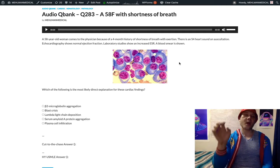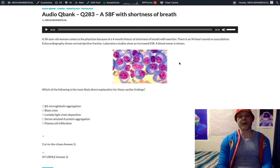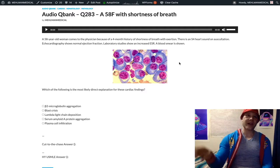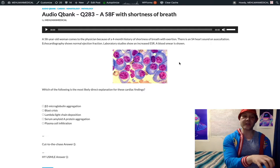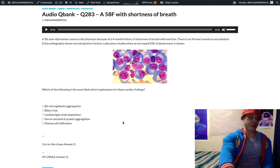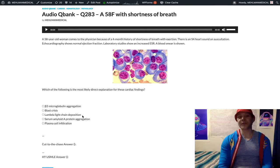Multiple myeloma is also one of the most common causes of cardiac amyloidosis — I've seen probably three or four variants of cardiac amyloidosis in NBME questions, always multiple myeloma. Even though multiple myeloma is a cancer of plasma cells, it's not the plasma cells themselves depositing in parenchyma causing amyloidosis — it's proteins. So the answer is lambda light chain deposition — could be kappa — light chain deposition refers to the immunoglobulins the plasma cells are secreting.